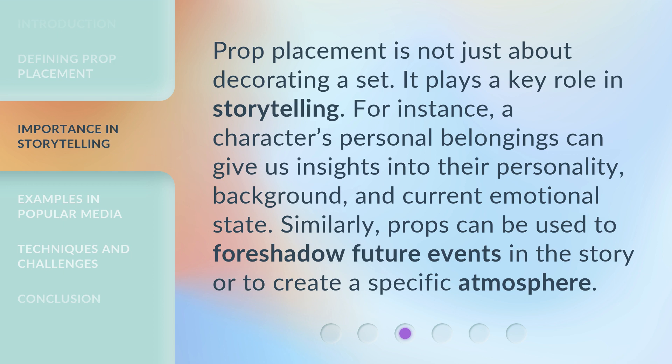A character's personal belongings can give us insights into their personality, background, and current emotional state. Similarly, props can be used to foreshadow future events in the story or to create a specific atmosphere.